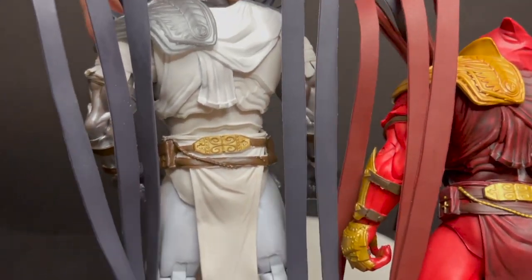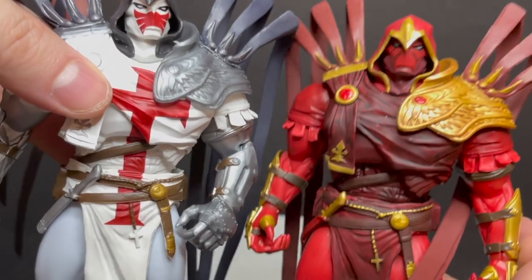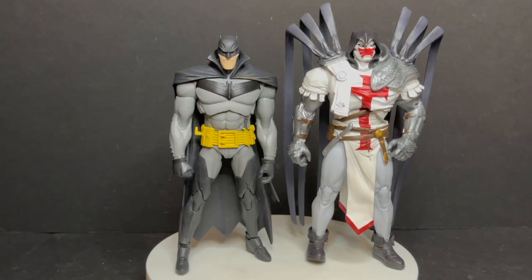It depends on if you like Azrael enough to have him in this costume. I think of Azrael largely as the original look, but being based on the White Knight, I largely think of Azrael in the bat armor. Perhaps they will repaint this one eventually to reflect the more 90s look from that suit. And if you're wondering how he pairs with the Curse of the White Knight sort of Batman from Sean Gordon Murphy's run, he fits in well just like the others.